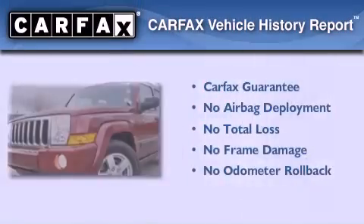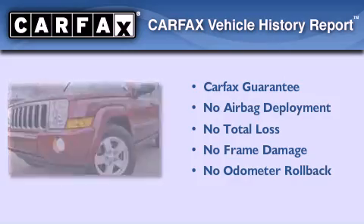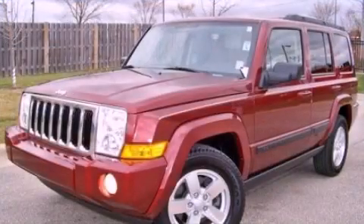Not to mention that this Jeep qualifies for the Carfax buyback guarantee. Please call today to reserve this vehicle for a test drive.